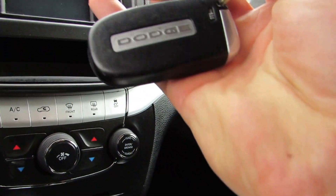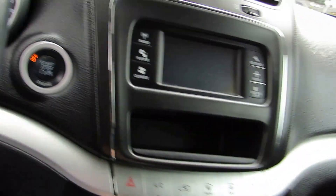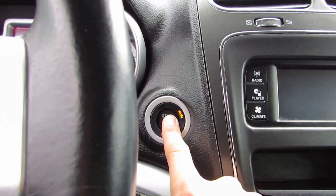As long as you have this key somewhere in your pocket or in your purse or wherever you have it, just push button start. So you put your foot on the brake and push the button.